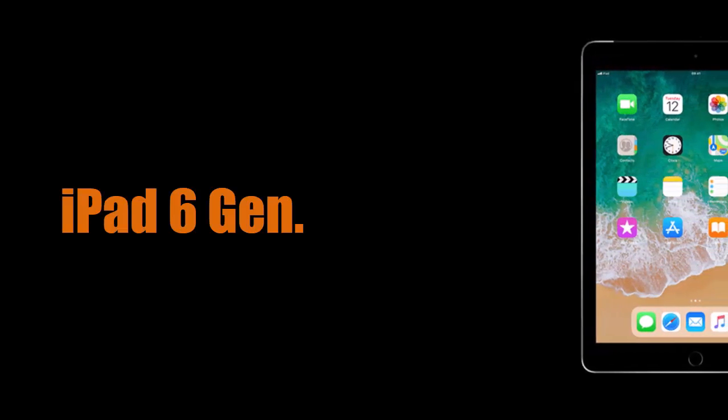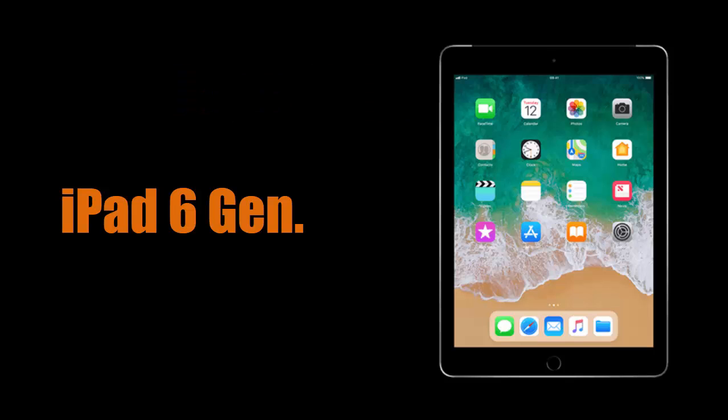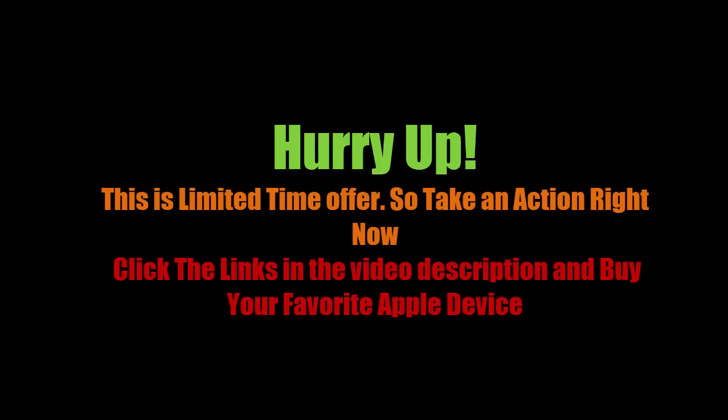Let's talk about another famous Apple product: the Apple iPad 6th generation. Originally selling at 549 US dollars, you can now buy it for 349 US dollars at Walmart — a discount of around 200 US dollars. The iPad comes with a 9.7-inch display and 128 GB of storage, which allows you to store plenty of movies and download apps and games. This is a limited-time offer on Apple devices at a really cheap price, only for this week. Take action and click the links in the description to buy your favorite products right now.